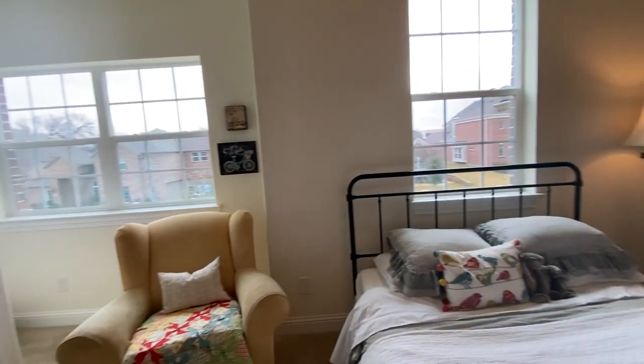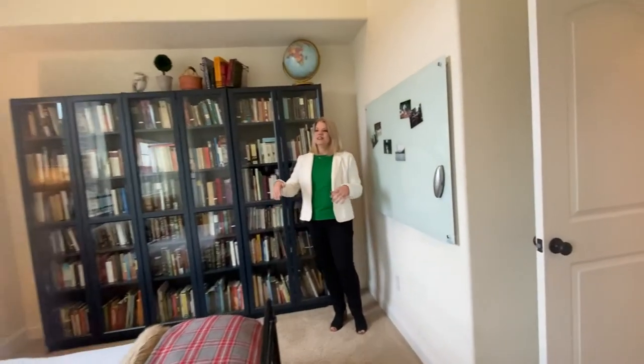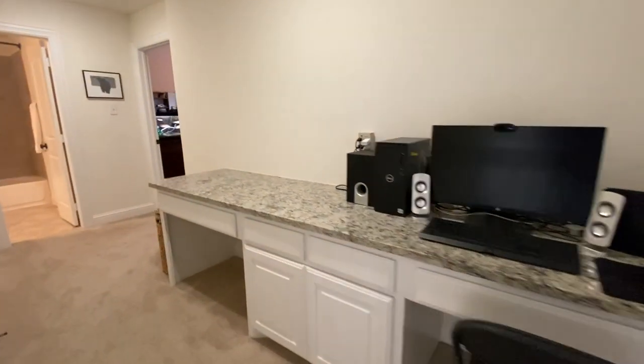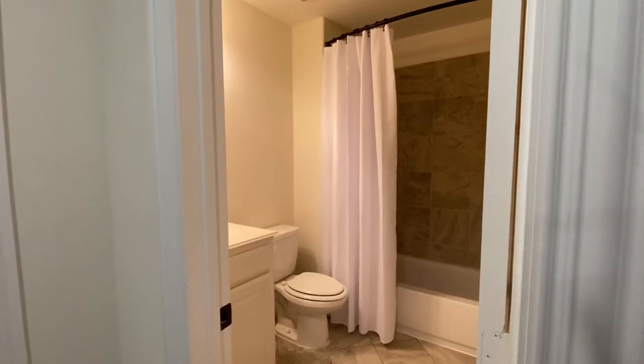This is a nice large bedroom with a little sitting area, walk-in closet, and beautiful wall windows. Across the family room, you'll find this double desk that's built in with a granite countertop and the fifth bedroom in this home, along with the fourth full bath.